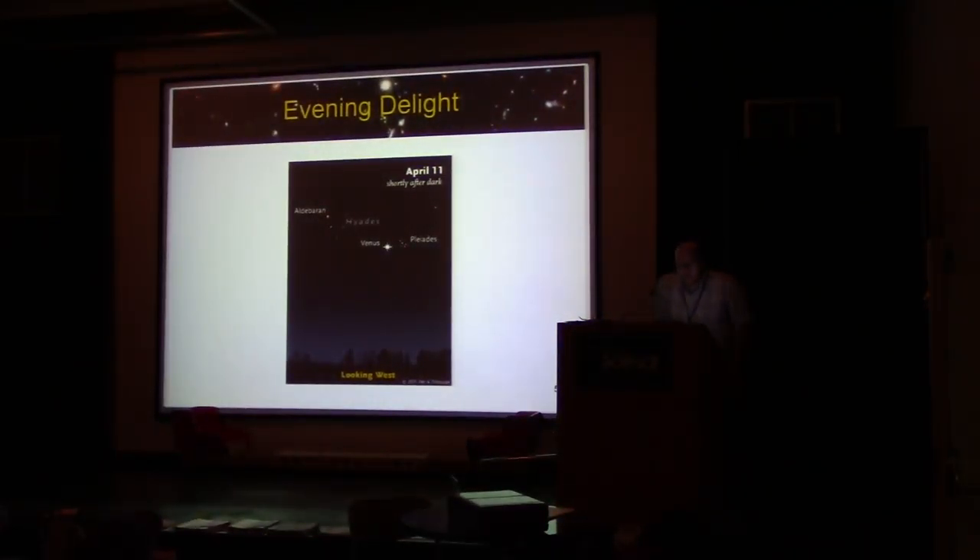Around the middle of the month, if you look towards the western sky, you should see a nice trio: the Pleiades star cluster, the Hyades star cluster, and Venus will be in close proximity. Around April 11th, facing west shortly after dark, you'll be able to see this grouping — it won't exclusively be April 11th, so you can probably do this for a good chunk of time, as Venus is moving quickly through the sky relative to those two star clusters.